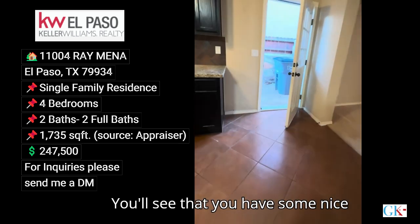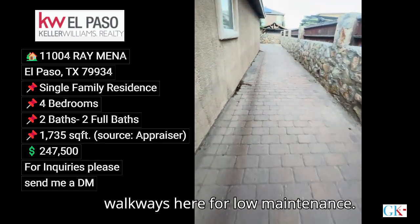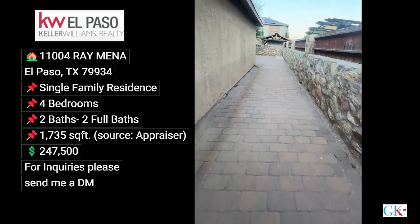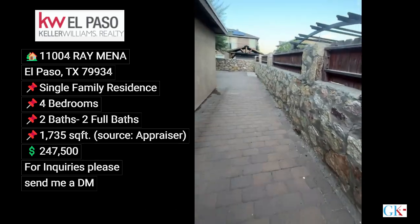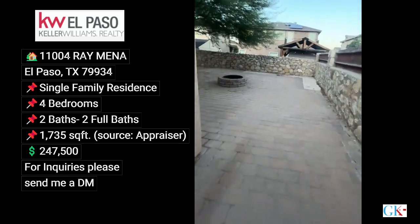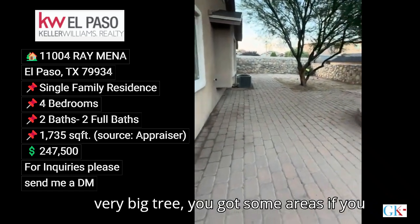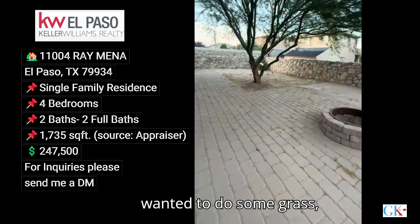Outside you have some nice walkways for low maintenance, some privacy on this side, a fire pit, and a very big tree with some areas if you wanted to add grass.